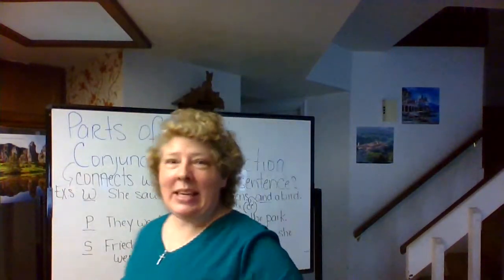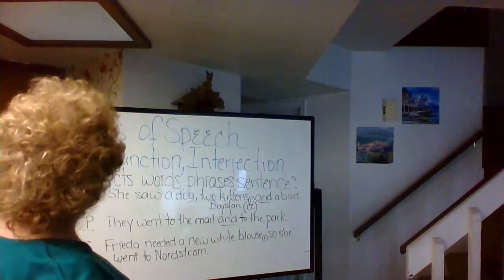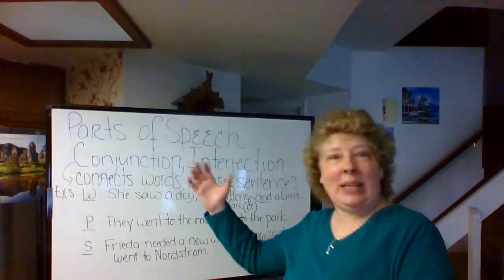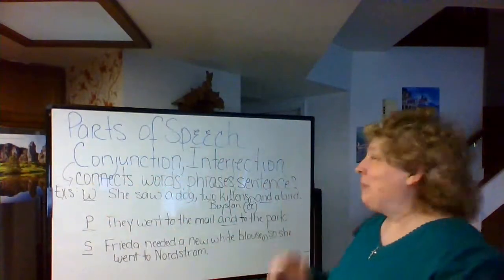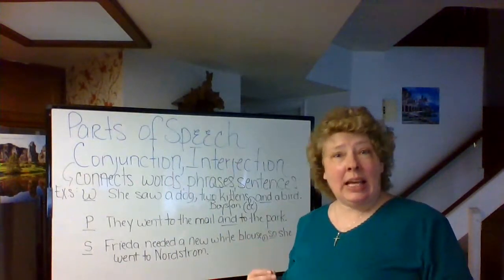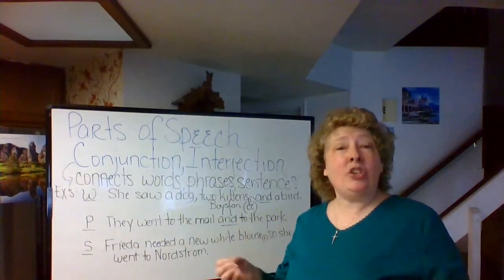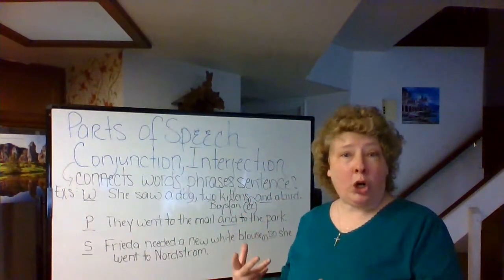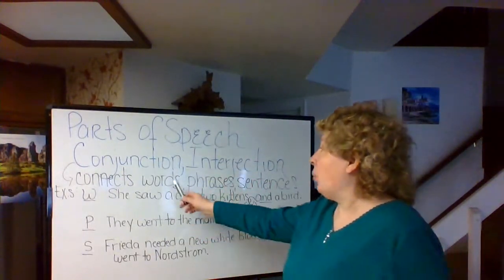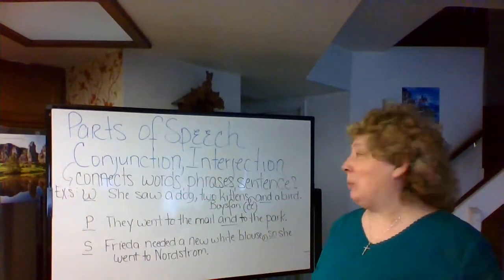Come on over to the board. So the conjunction — it is truly our connector word. Remember the preposition, in a sense, does connect the prepositional phrase to another piece in the sentence, but it's basically showing relationship — it's your relationship word. Whereas the conjunction is the connector word. It connects words, phrases, and sentences.